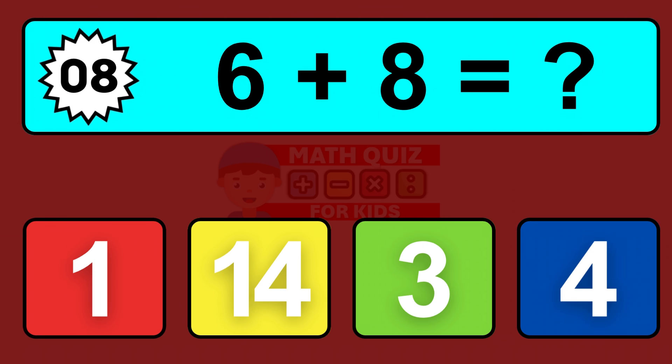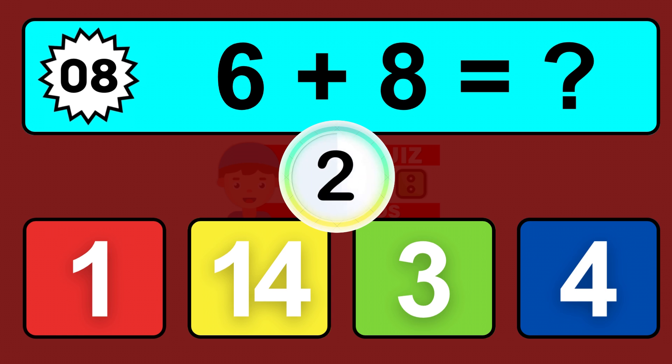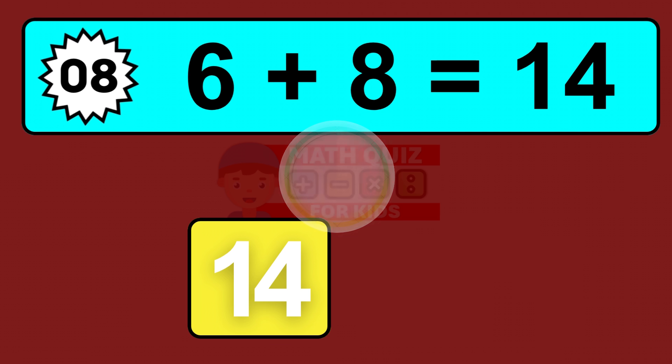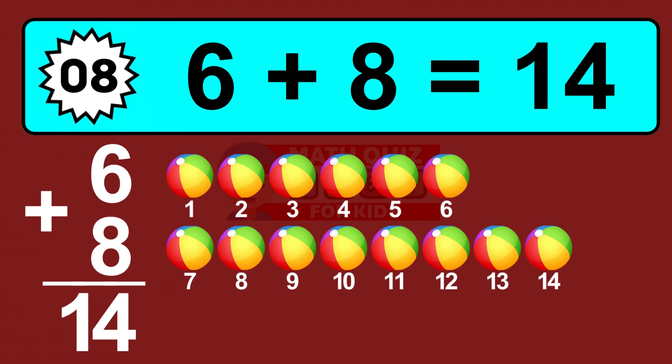Question eight: six plus eight equals what? So the answer is six plus eight is fourteen. Let's count it: one, two, three, four, five, six, seven, eight, nine, ten, eleven, twelve, thirteen, fourteen.